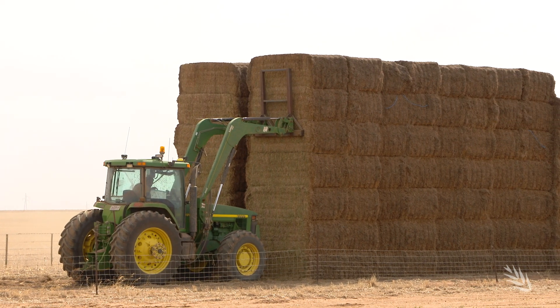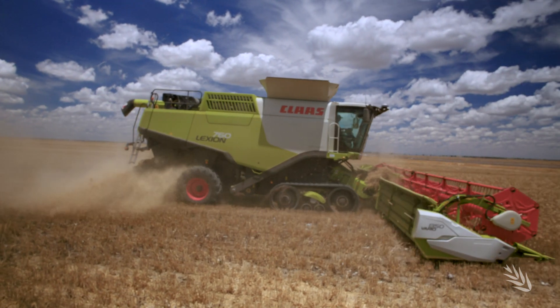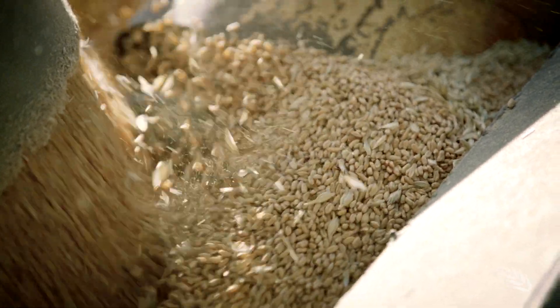Post frost management options include cutting for hay, adjusting harvester settings for frosted crops, being conscious of greater risk of header fires, and testing seed quality prior to seeding.